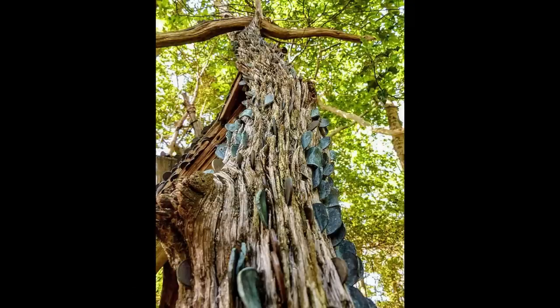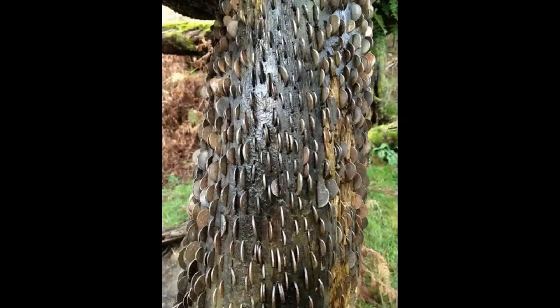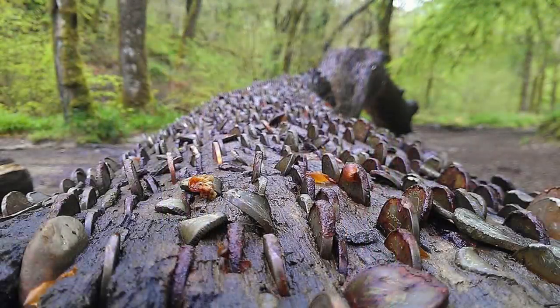Wishing trees were once the original wishing well. I'm sure most people have thrown a coin into a fountain at some point and made a wish. Trees such as this one were used in a similar way for wishes. Instead of throwing coins into the water, they would place them into the tree trunk.